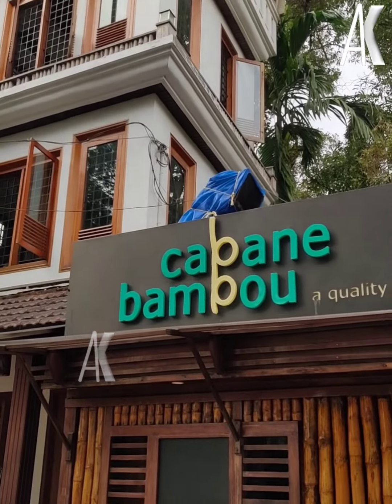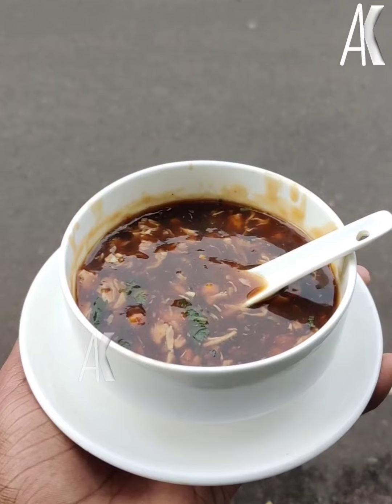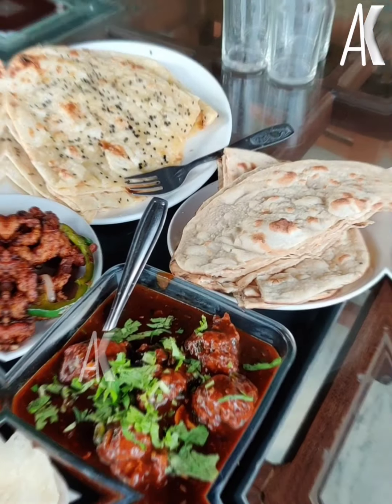There is a place called Cabane Bamboo for Chinese food. I also have a lot of hot and sour soups that are in the top.